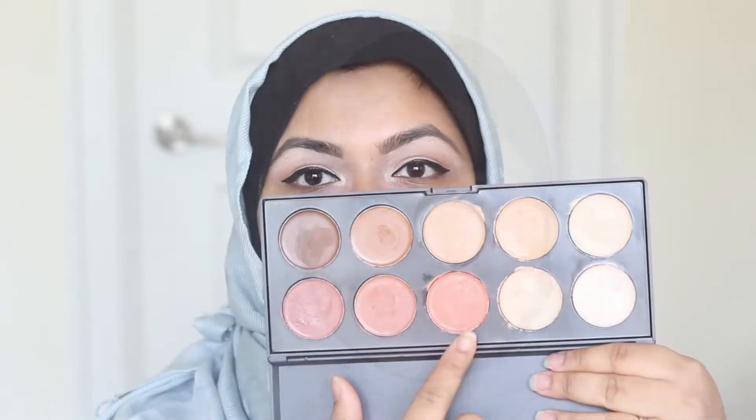Hi everyone, welcome back to my channel. In today's video I'm going to show you how I cover my acne scars, pigmentation, and under eye circles. As you can see, I have a lot of acne scars, pigmentation around my mouth, and a lot of under eye dark circles. A lot of my pigmentation has a dark purplish tint.